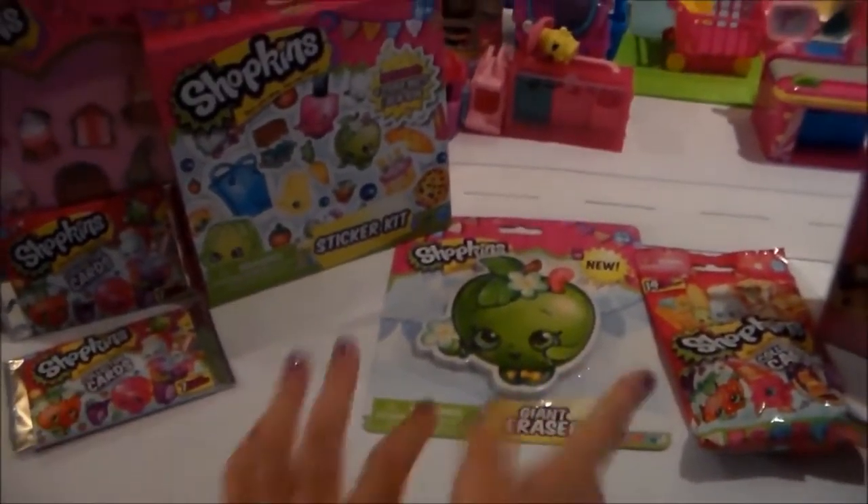Hey, it's Valentine's Day, and that means... Toys!